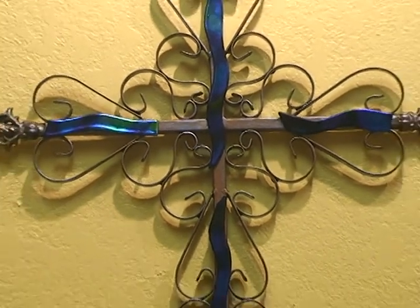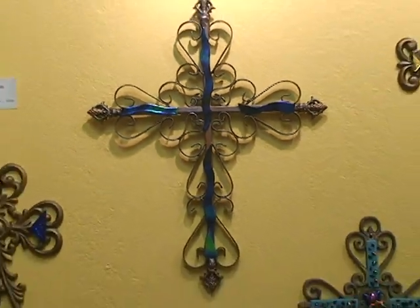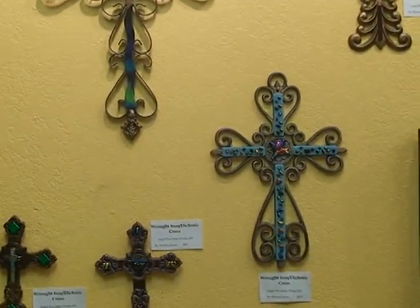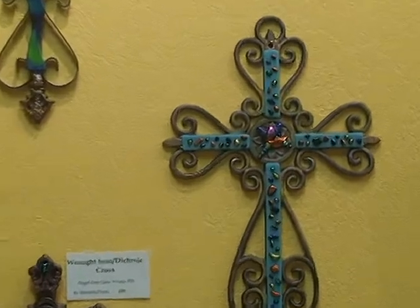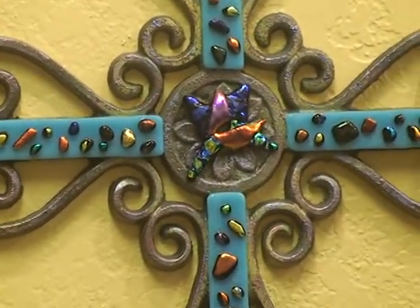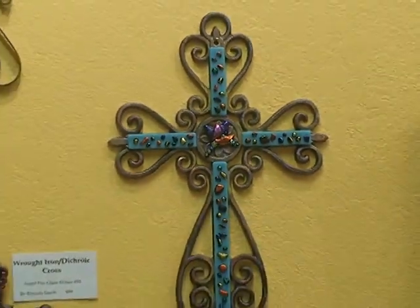Just stunningly beautiful. Here's another really nice one down here. Look at that work — beautiful work.